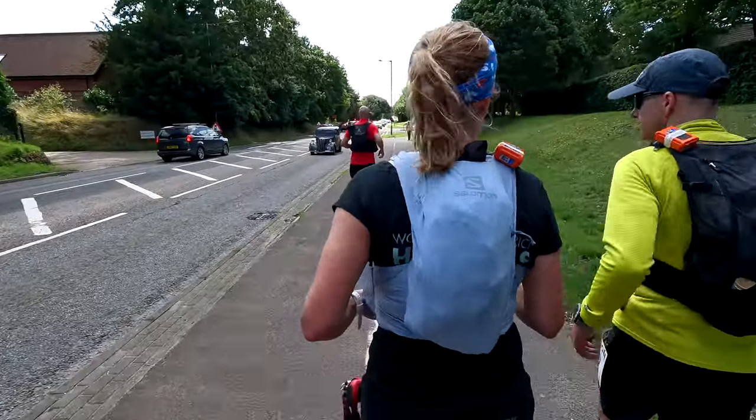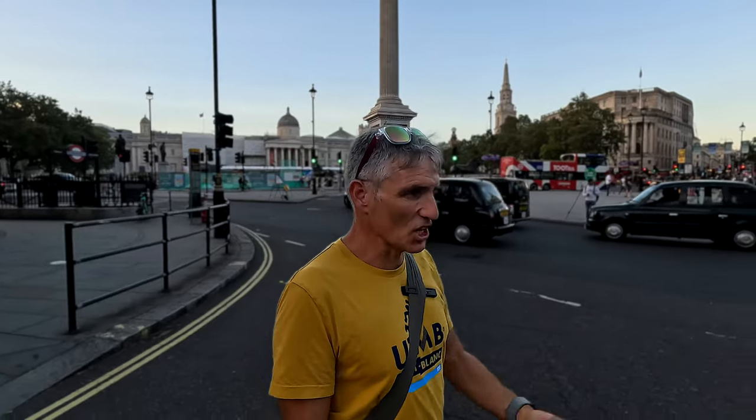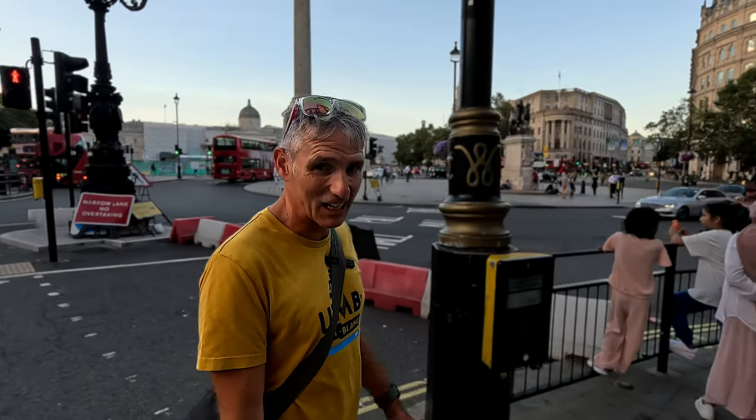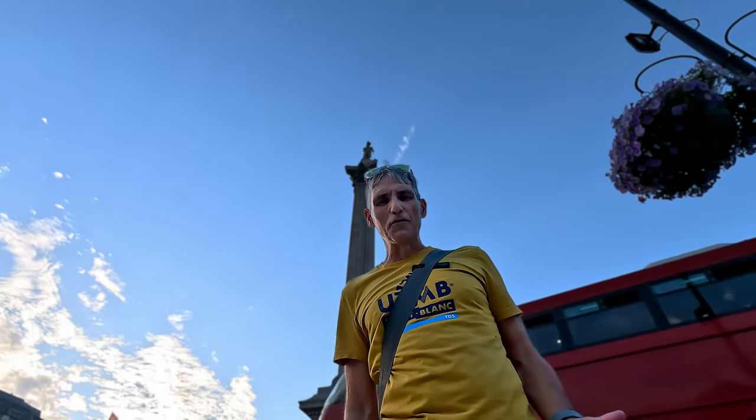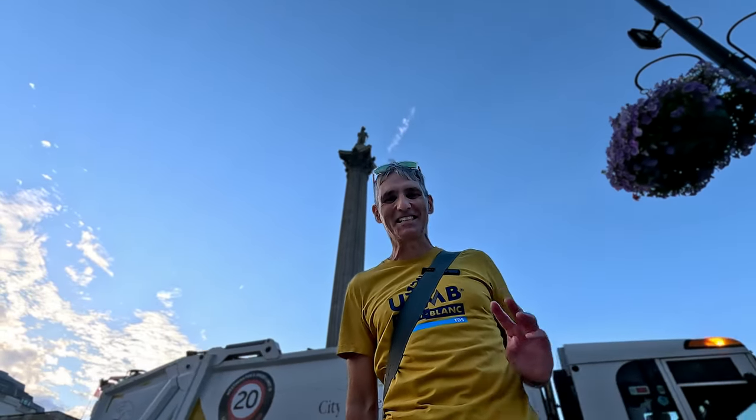With less than 10 miles to go, the sun on our backs and the nausea all but banished, we actually started to speed up and felt quite good. Victoria not only had that steely determination to finish, but also that competitive streak — she was catching people and passing them. It was a quite brilliant finish by Victoria. All you need to know for now is that we crossed the line, we finished, we got our buckle for the North Downs Way 100, and that means the Grand Slam is still alive.